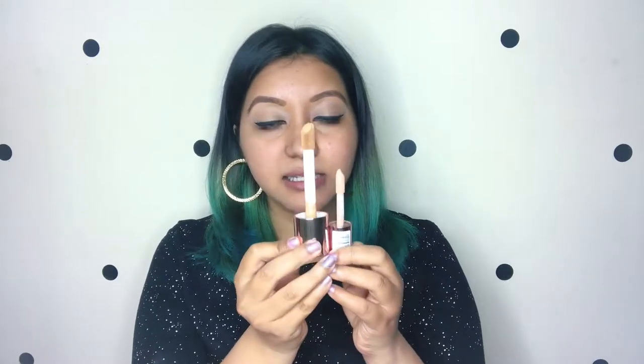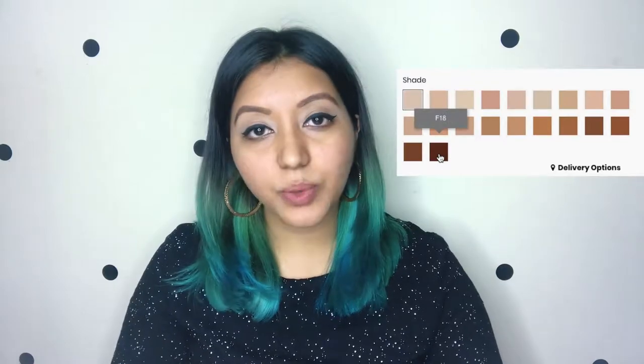They offer about 20 shades in India — worldwide it's 24 shades. I feel the shade range is decent for darker skin tones. The tanner shades start around F14 and go up to F18, which is a beautiful chocolatey shade. So the shade range is quite good.